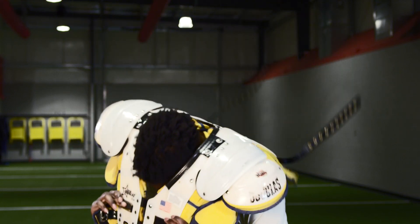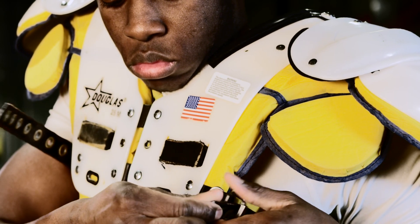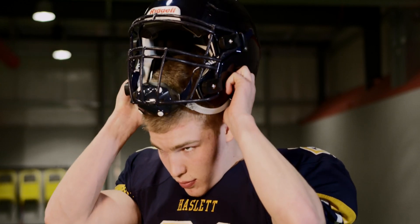When gearing up for a game, football players wear many important pieces of equipment to protect the body: shoulder pads, gloves, cleats. The most important piece of gear? The helmet.